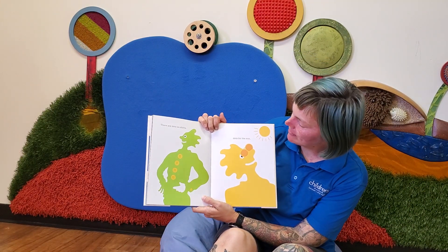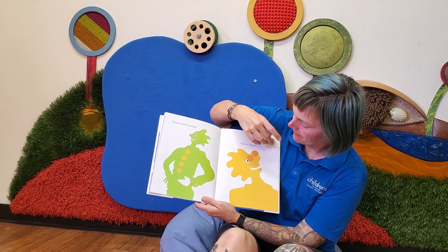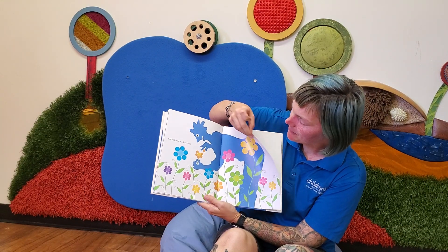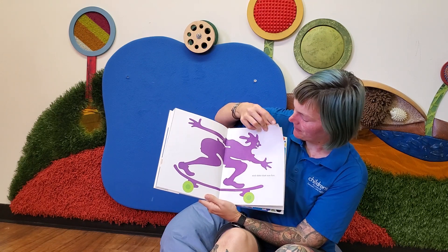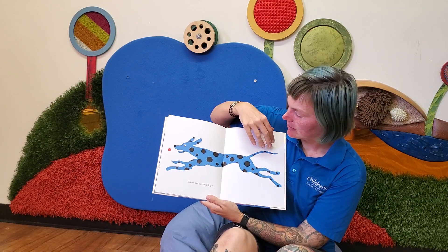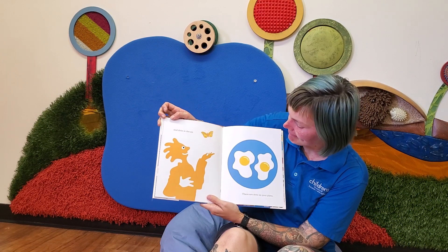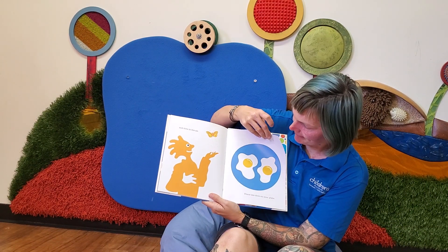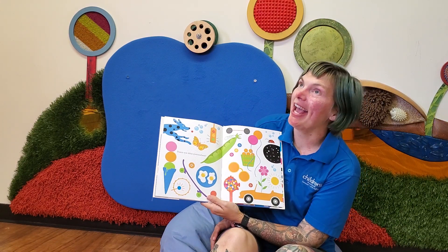There are dots on shirts. Dots for the sun. Dots that smell sweet. And dots that are fun. There are dots on dots. And dots in the air. There are dots on your plate. There are dots everywhere.